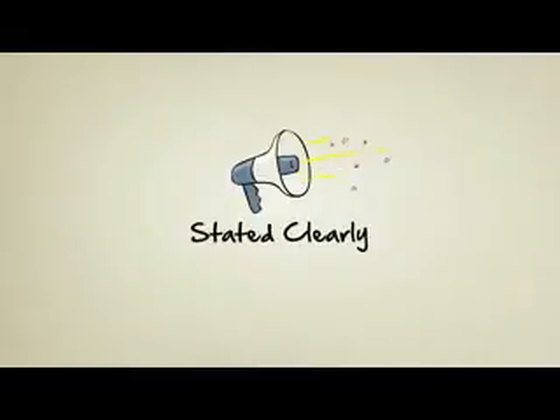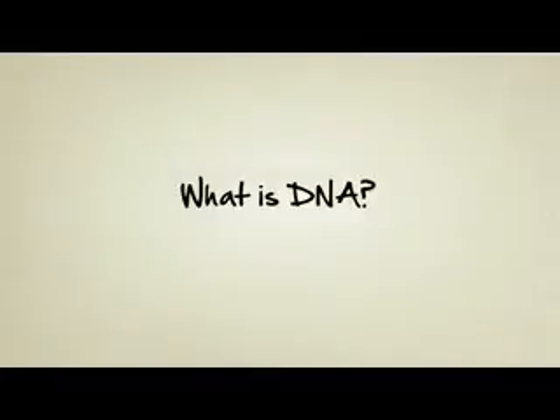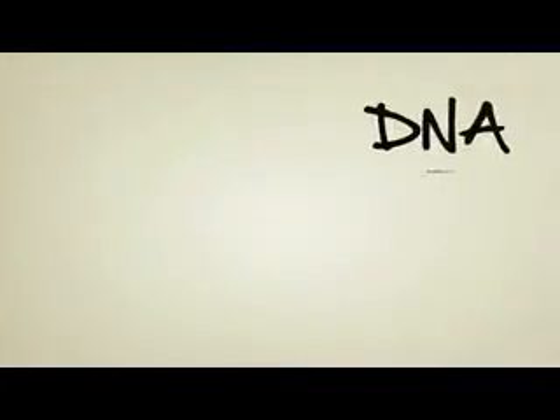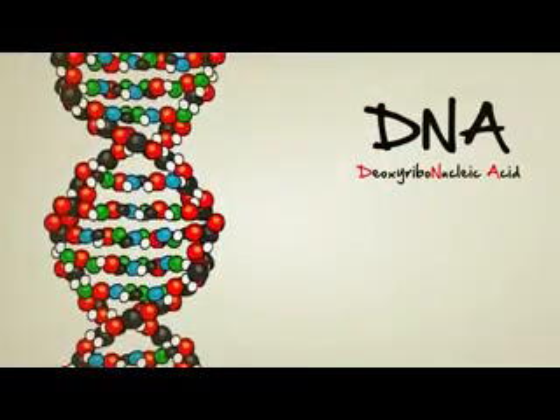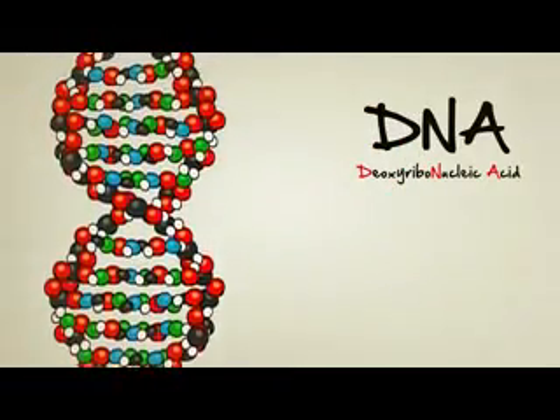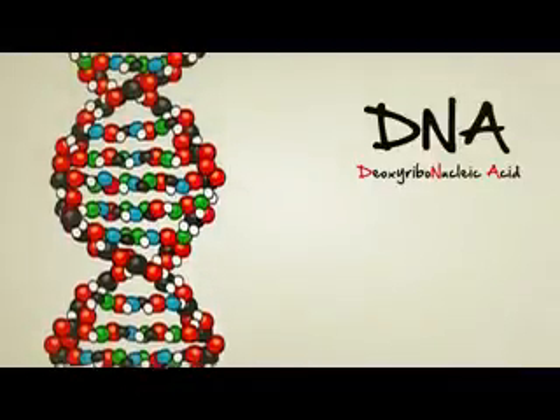Stated Clearly presents: What is DNA and how does it work? DNA, also known as deoxyribonucleic acid, is a molecule. It's a bunch of atoms stuck together. In the case of DNA, these atoms combine to form the shape of a long, spiraling ladder, sort of like this one here.